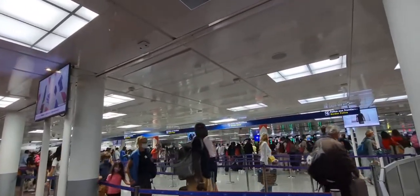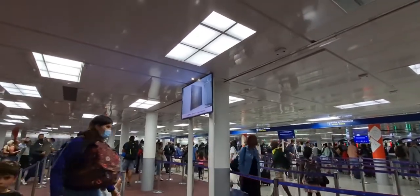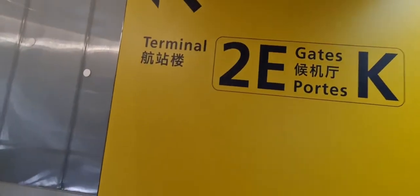This is the border point. If you are exiting the airport to collect your baggage, just go through the border points. If you are holding a European Union passport, you go through the automated checkpoints. This only applies if you are leaving the airport at Terminal 2 to collect your baggage. I am still on a transfer at Terminal 2E, Gate K.